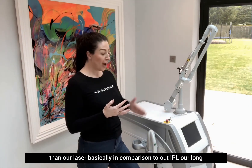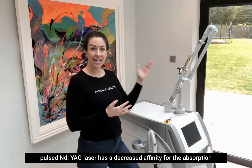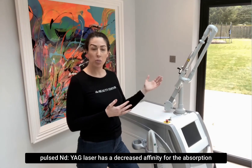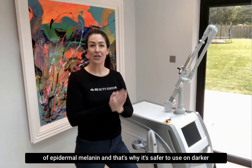Basically, in comparison to our IPL, our long pulse ND YAG laser has a decreased affinity for the absorption of epidermal melanin, and that's why it's safer to use on darker skin types.